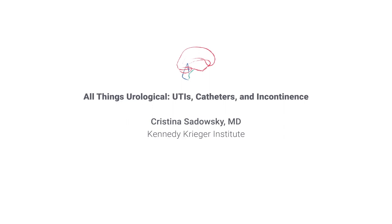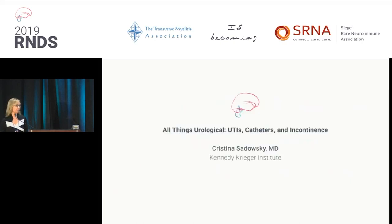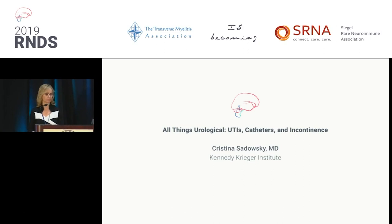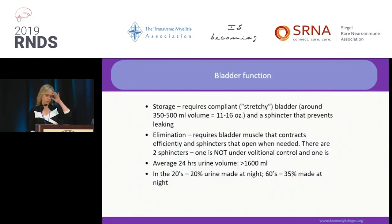I'm going to try to talk less and take questions. I'll just give a couple of five, seven slides, and then I'll take questions because I know that the bladder is always an interesting subject. I'm not talking about all things urological, but I'm going to go through a couple of principles.